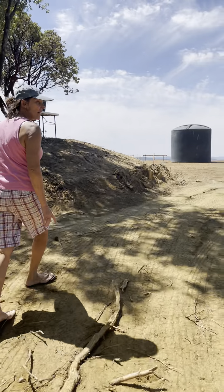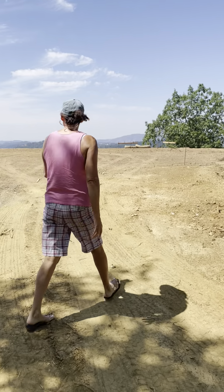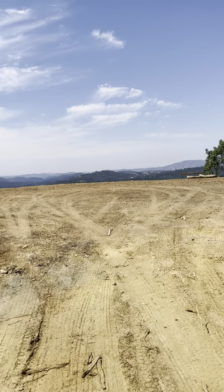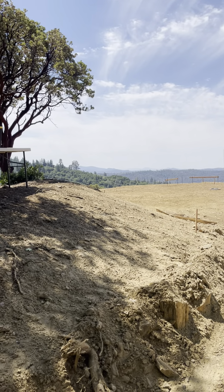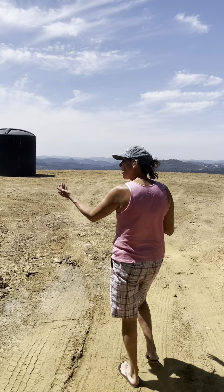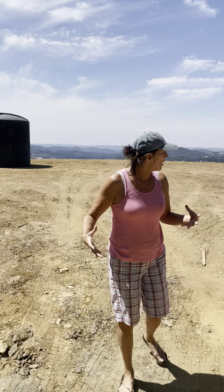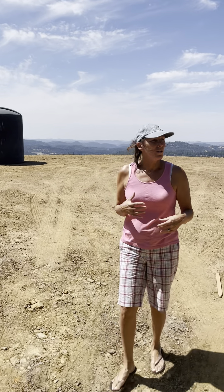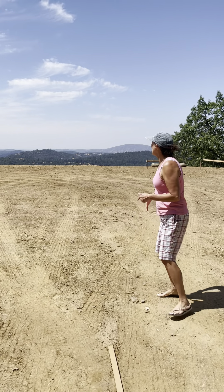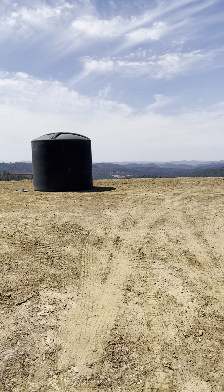Now we're walking up toward the housing pad. We've got to figure out what we're going to do here — whether it's another entryway with steps or another drive that connects to the original driveway. That original driveway was too steep due to fire regulations; you have to be under a certain grade for fire trucks to get up here. So we did this driveway, which is about a 14.8% grade — I think you have to be under 16%.